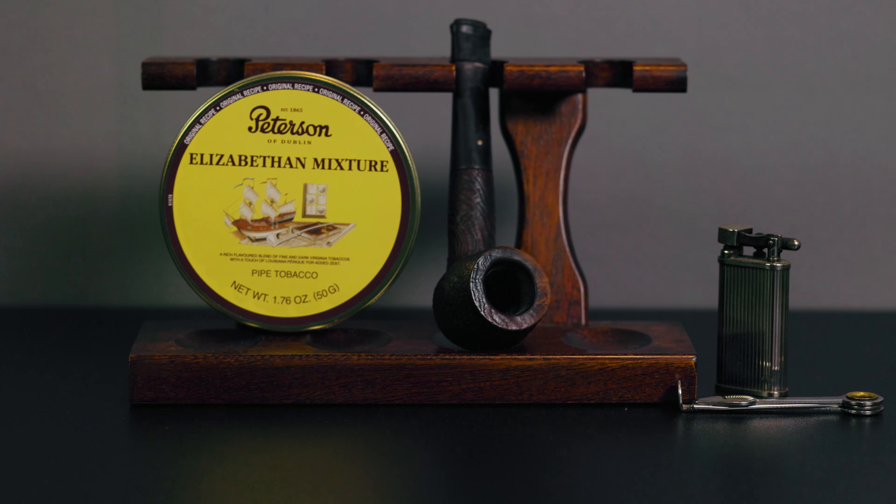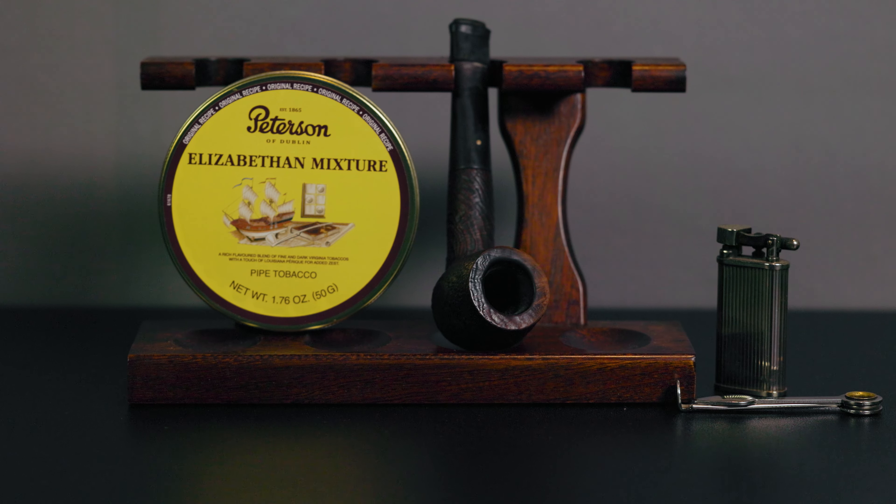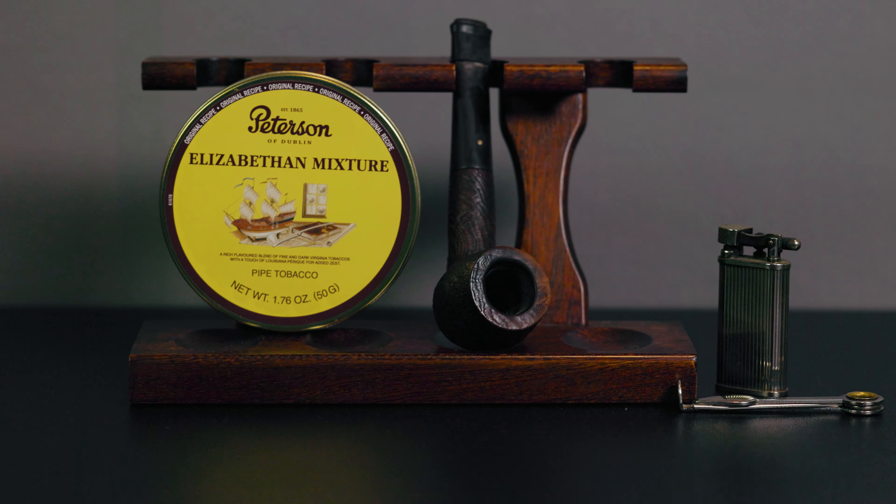I really think that the 1960s Dunhill output represents the pinnacle of their pipe making. And if I had to choose only one pipe to use for the rest of my life, it would be this one — my 1962 Dunhill Shellbrier Group 4 Billiard. It's a beauty.